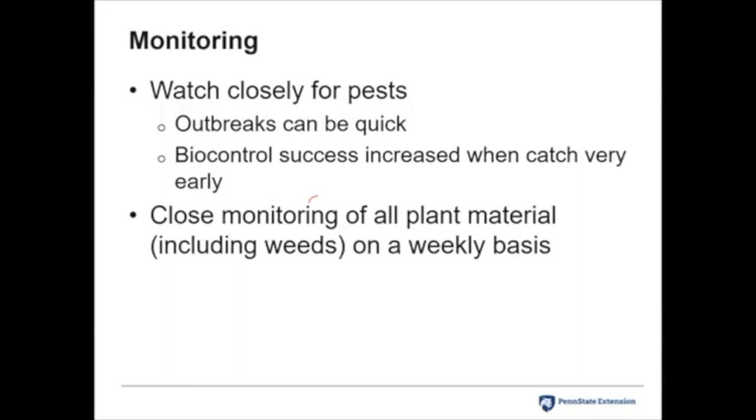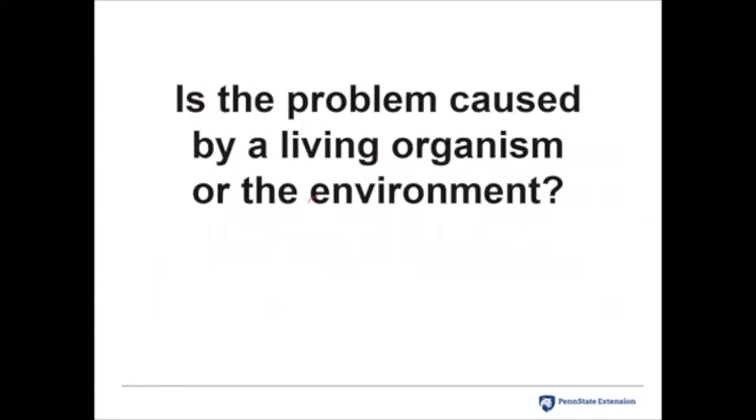For biocontrol — if you're going to release ladybugs or lacewings, their success is much higher if you catch the problem when it's very small. If you've got a big aphid problem, the chances of biocontrol being successful go way down. So you want to closely monitor your plants.